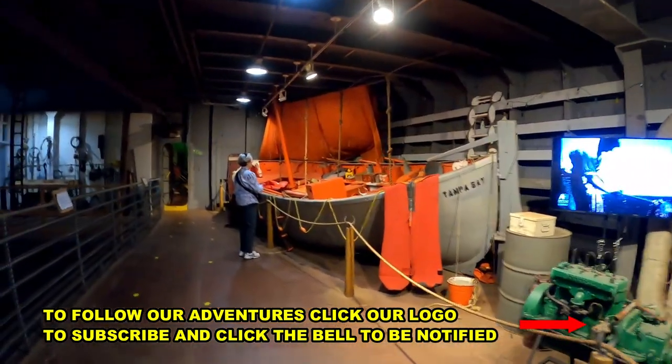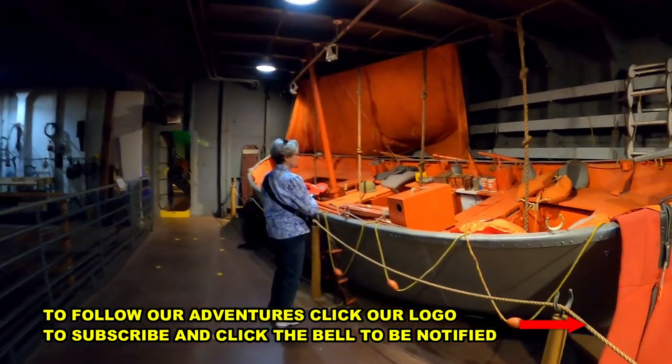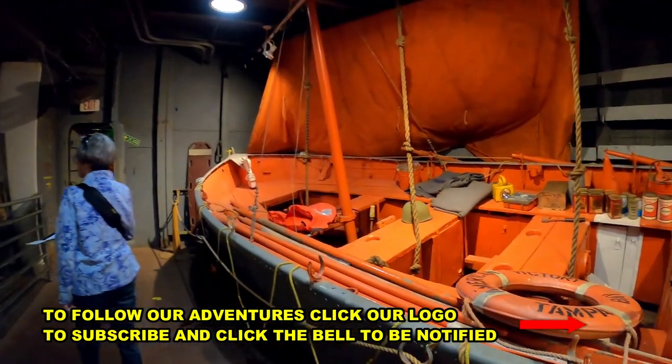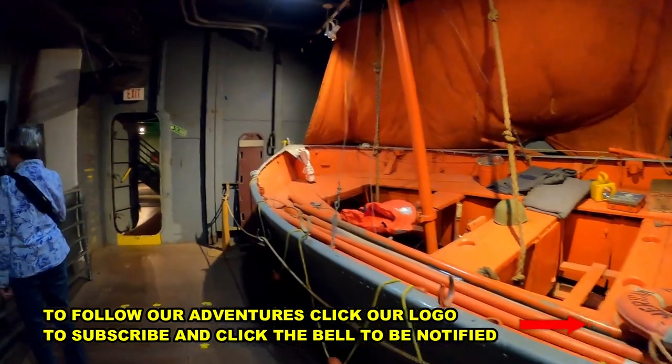Thanks for coming along for the ride — down the road we go. If you enjoyed this video and want to see more of our adventures on the road, make sure you subscribe and click the little bell to get notified when a new video comes out. We'll see you next time.